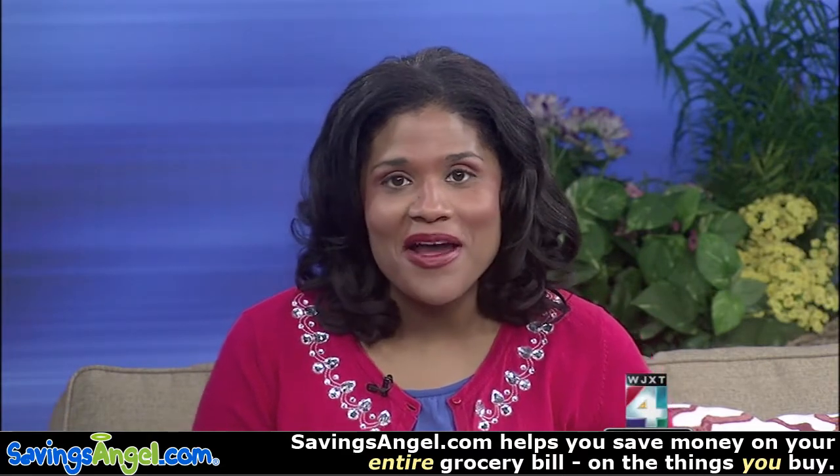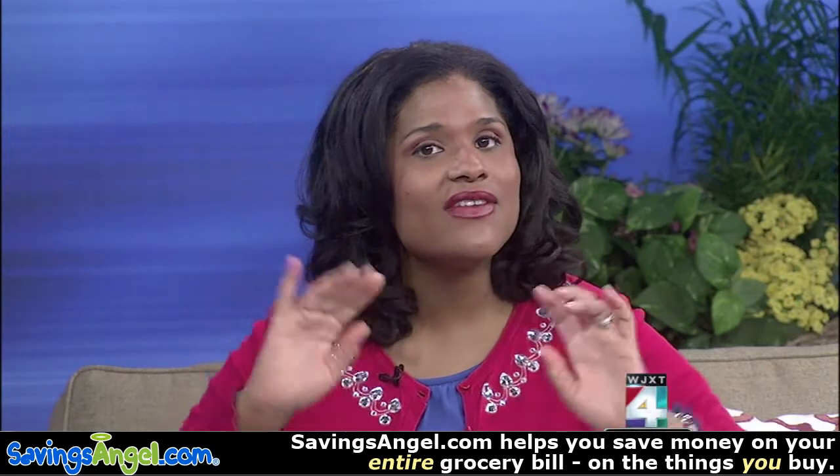The Home and Patio Show is going on right now. One of their featured guests, we have the Savings Angel — Josh Elledge — joining us live this morning. I'm so impressed with this. How much is this food worth here, and how much did you pay for it?